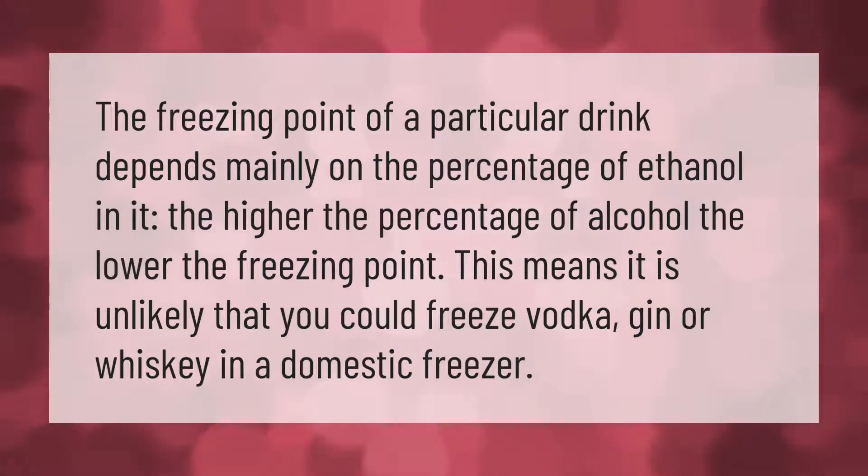The freezing point of a particular drink depends mainly on the percentage of ethanol in it. The higher the percentage of alcohol, the lower the freezing point. This means it is unlikely that you could freeze vodka, gin, or whiskey in a domestic freezer.